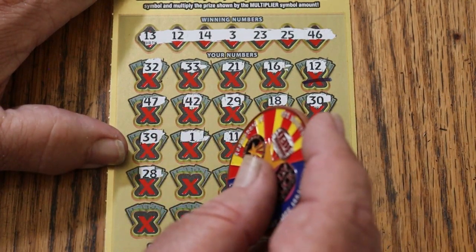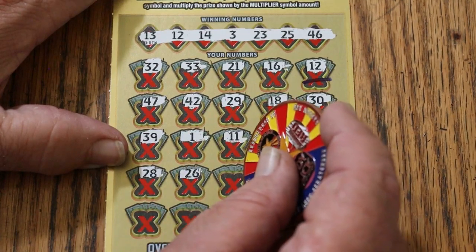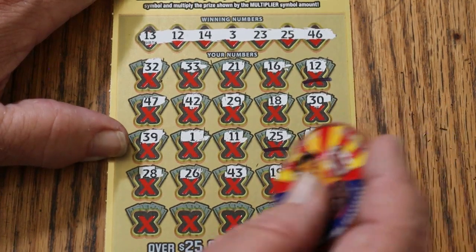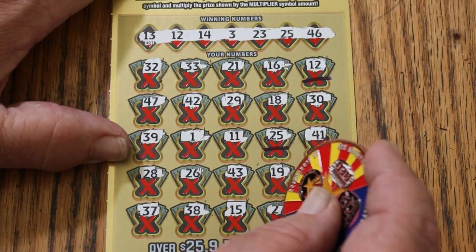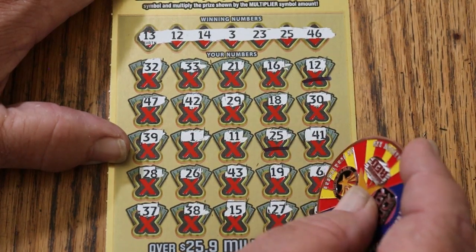Continuing through the winning numbers: 41, 28, 26, 43, 19, number 6, 37, 38. My numbers include 15, 27, and 31.